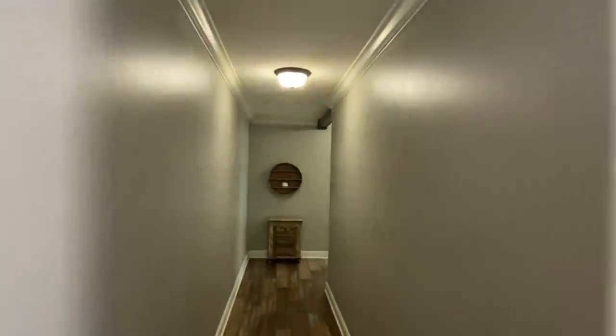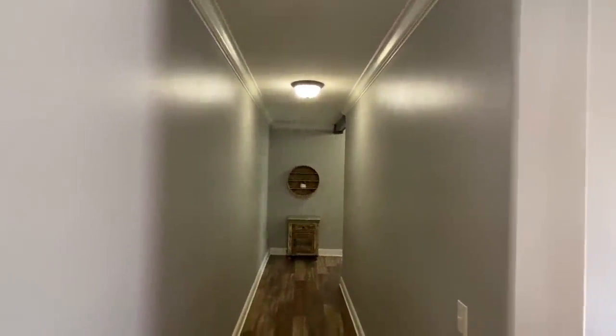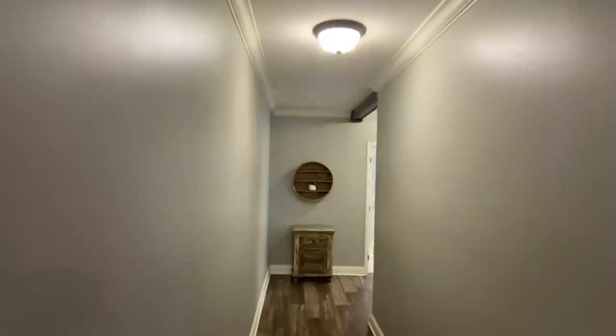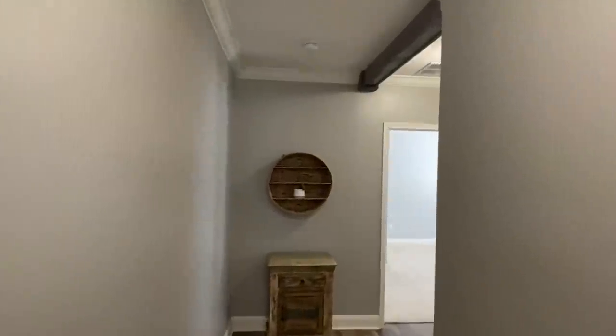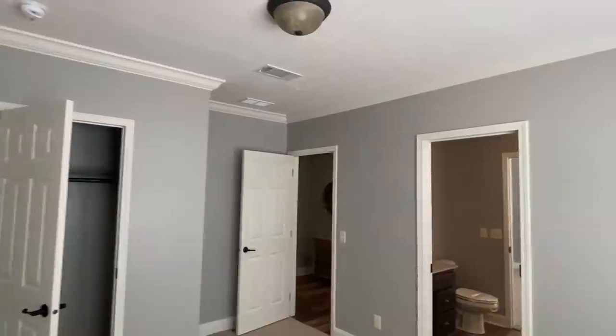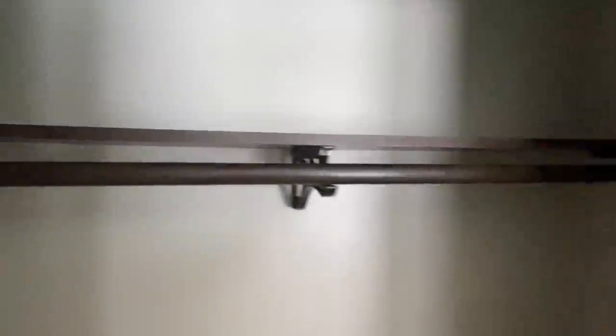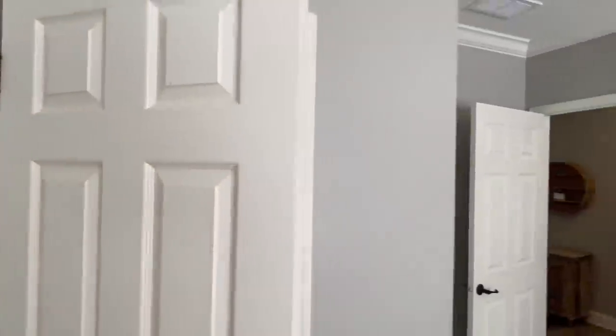We're gonna hit these guest bedrooms. This house is so big — look at this hall — but I'm not gonna try to waste a lot of time, just hit the high points for you so y'all don't be skipping around. You've got two bedrooms back here with that beautiful long hall. That's perfect — if you've got kids you can kind of send them down here, they have their bedrooms down here, they do their own thing, have friends over running around while you're trying to watch the game.